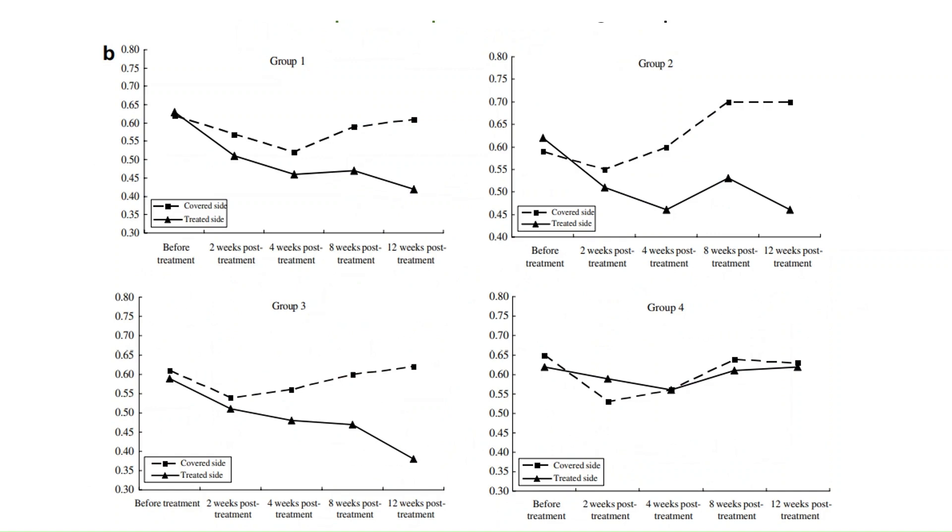When comparing the treated side — the continuous line — to the unexposed side of the face — the dotted line — a significant difference is evident. As one would expect, for group four, whose members were exposed to an ineffective placebo light, there is no difference between the exposed and unexposed side of the face.